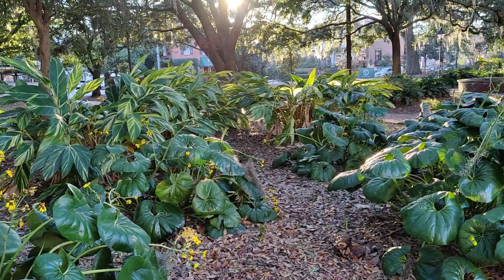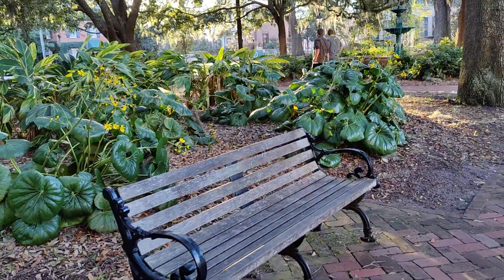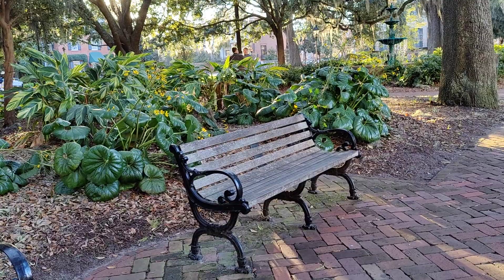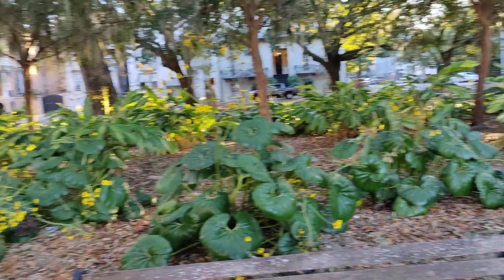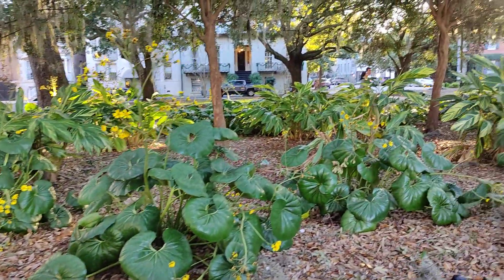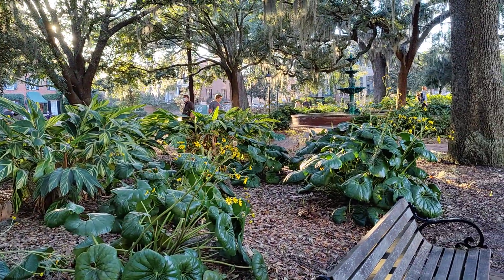The landscaping is just exquisite. There are some benches that have really good views of the fountain, as you can see. It is about 4:30 on a Thursday right now and as you can see there's a tour bus going by, which is sort of loud.